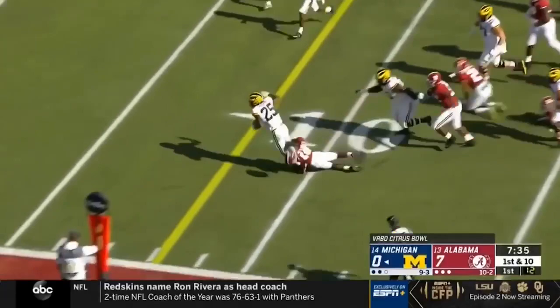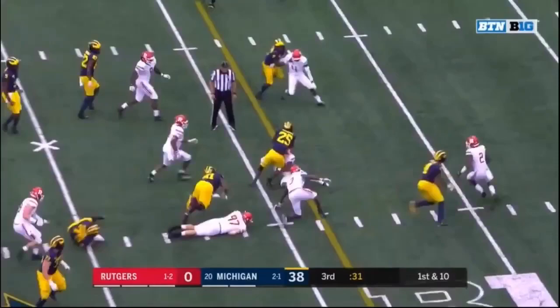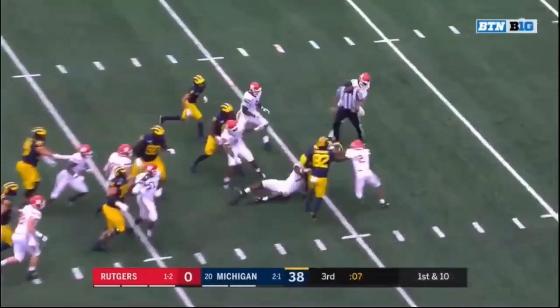They fake the jet sweep and hand it off to Haskins inside the 20, breaking a tackle, dragged down. Hassan Haskins — big run up the middle. They were pleased with his work in practice this week. Haskins with the carry — big run up the middle — and Haskins goes down.